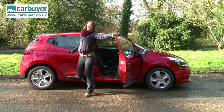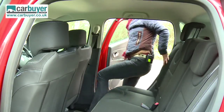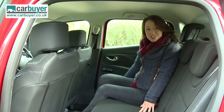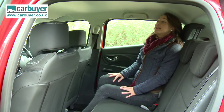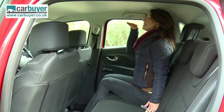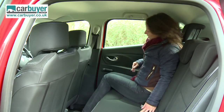Then there's the space in the back. It was promising with its larger dimensions; however, there is more room in the back of a Ford Fiesta. And if you're 6ft tall, you will find that because of the way it's been designed, your eyes are at level with the bottom of the roofline, which makes it feel even more cramped.